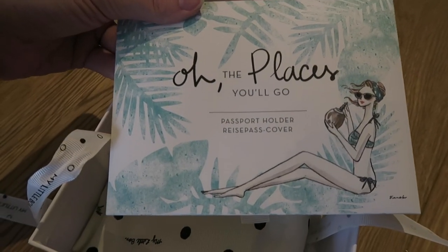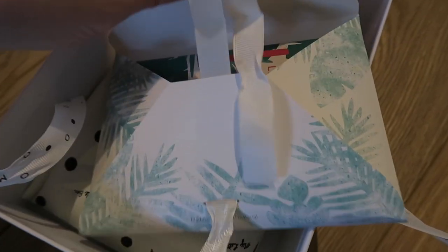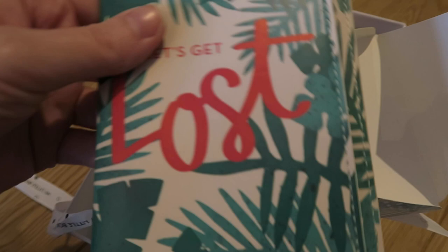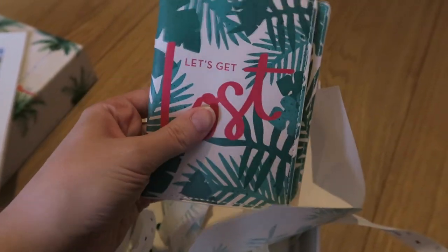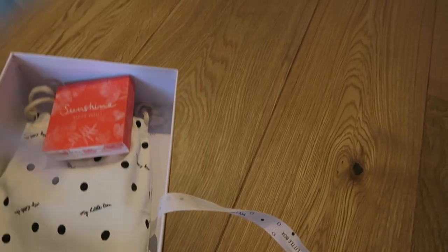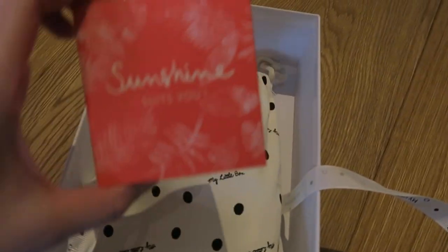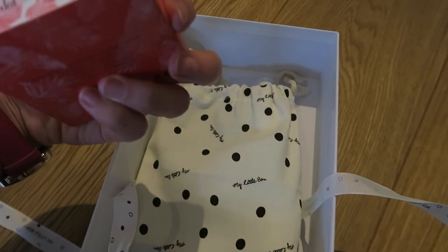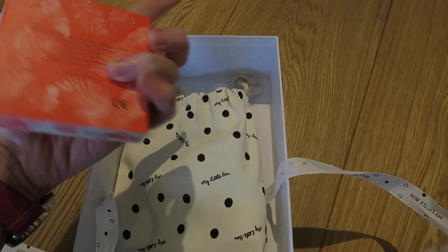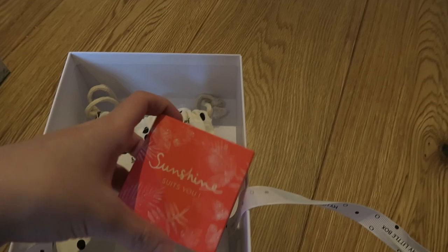Then we have this that says 'Oh the Places You'll Go' passport holder — so it's a passport cover. It's got palm trees and says 'Let's Get Lost.' It's like a shiny material, and it says 'My Little Box' on the back. Inside is just where you'd put your passport. Sadly I'm not going anywhere that needs a passport this year, but never mind. Next up is this little box from Stella and Dot — I'm thinking it's jewellery, but let's have a look.